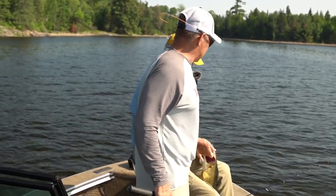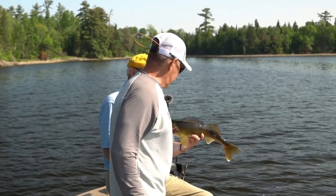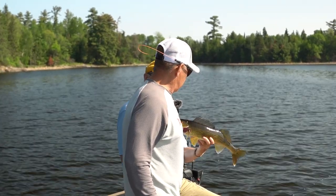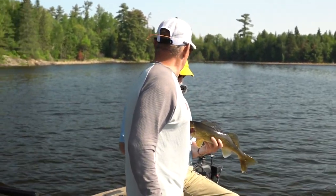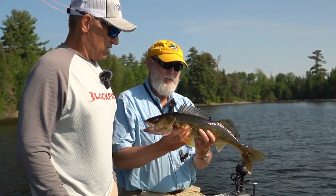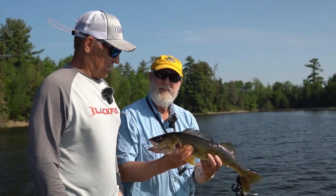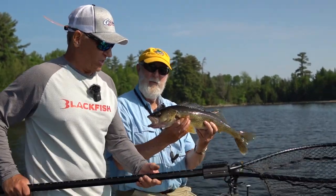The protected slot is 18 to 26 inches, so he's definitely a protected fish. But man, you get into a mess of those — how much fun is that? Especially when they smack it like that guy did. Just boom, he was on there. He was good. All right, let's get another one. Good job.